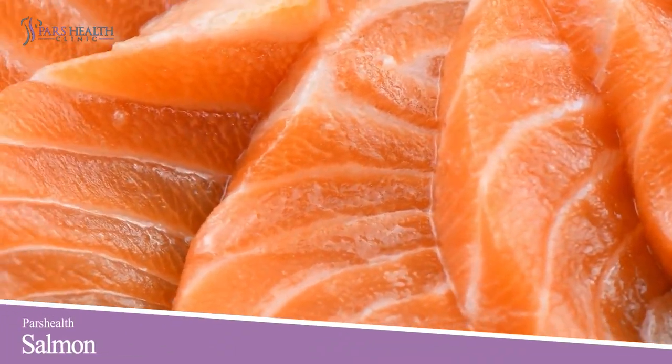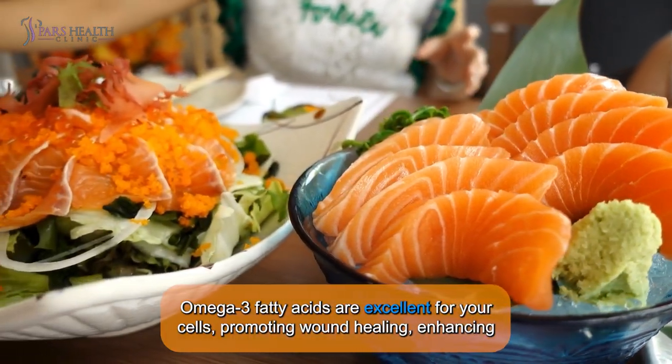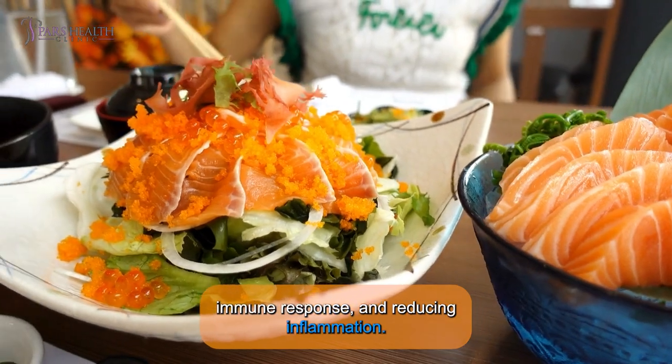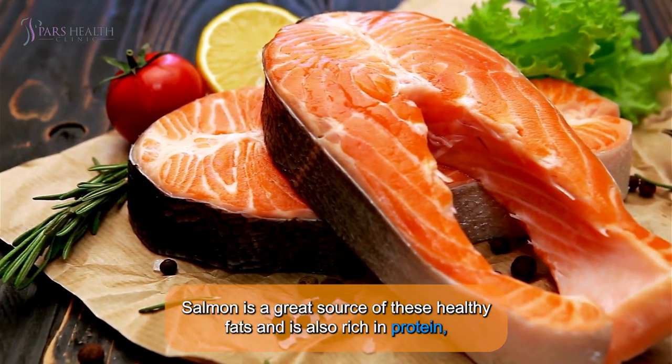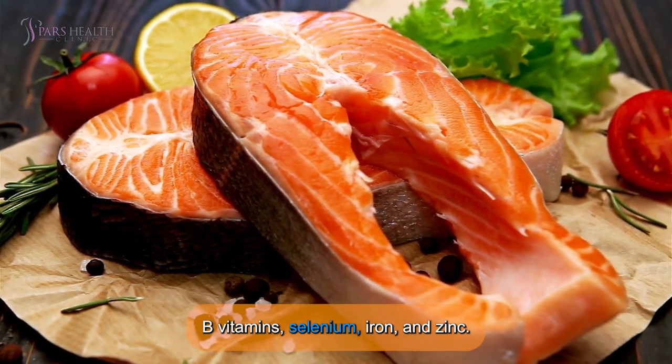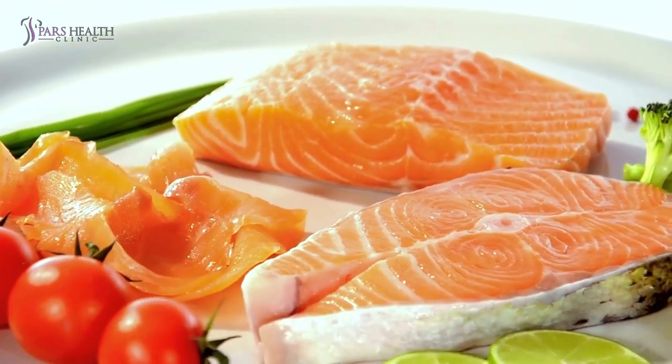Number 2: Salmon. Omega-3 fatty acids are excellent for your cells, promoting wound healing, enhancing immune response, and reducing inflammation. Salmon is a great source of these healthy fats and is also rich in protein, B vitamins, selenium, iron, and zinc. Whenever possible, choose wild-caught salmon.